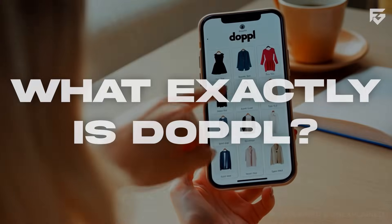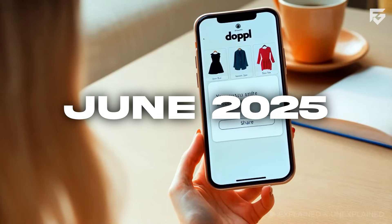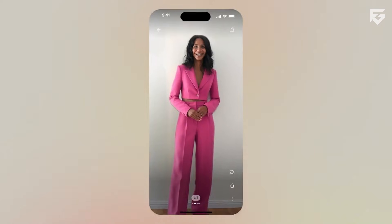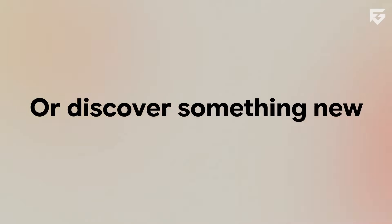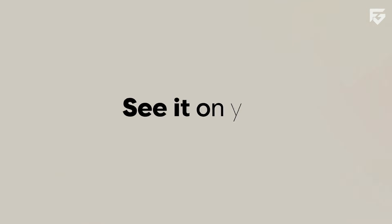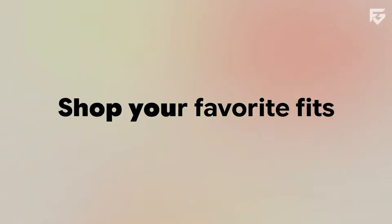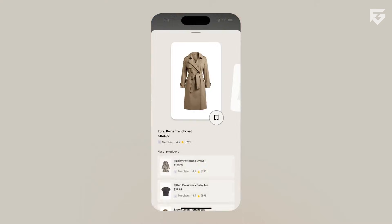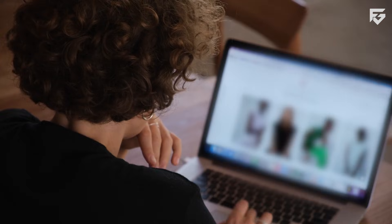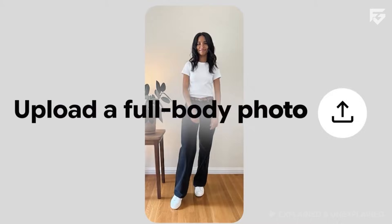What exactly is Doppel? Doppel is an experimental mobile app released by Google Labs in June 2025. The whole idea is straightforward: help people see how outfits would look on their own body before buying anything. Instead of showing a still image, Doppel creates animated videos. This makes the app very different from the usual online shopping features that only place clothing on a static picture.